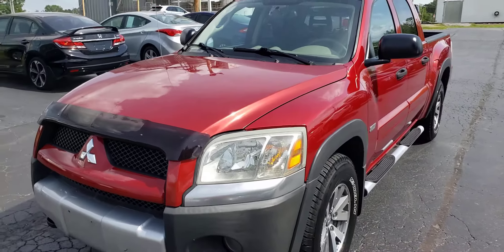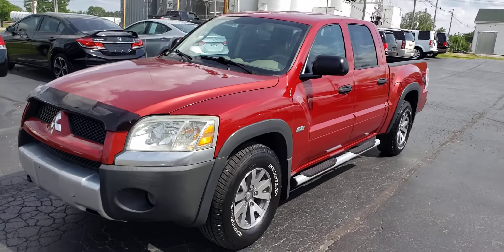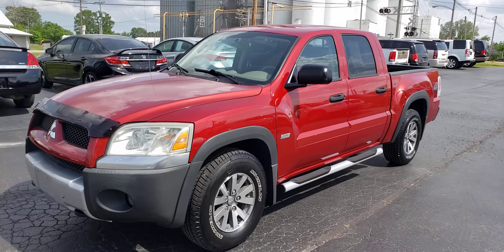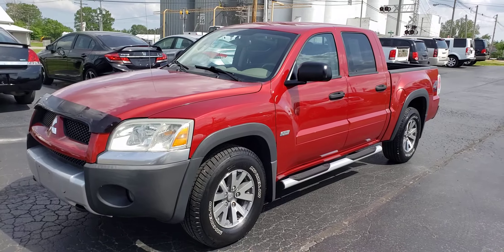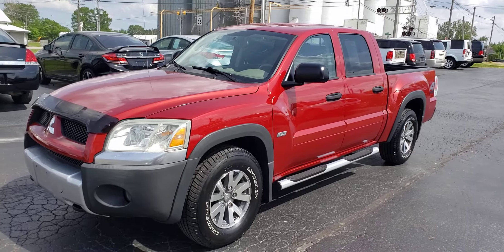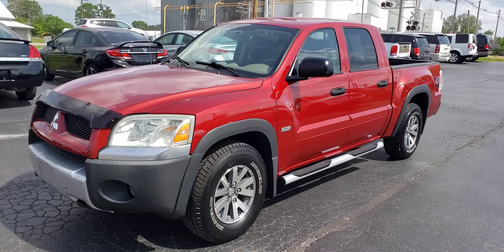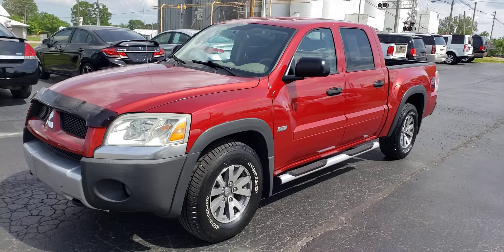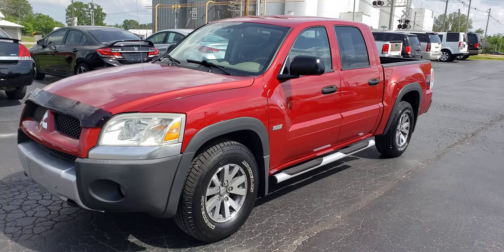Come on out to 861 North Mill Street in Nashville, Illinois. Check us out and take a test drive in this nice truck — we'd love to have your business. Go to cyvaletauto.com to apply for financing, see more pictures or this video, and get a free Carfax. Have a great day.